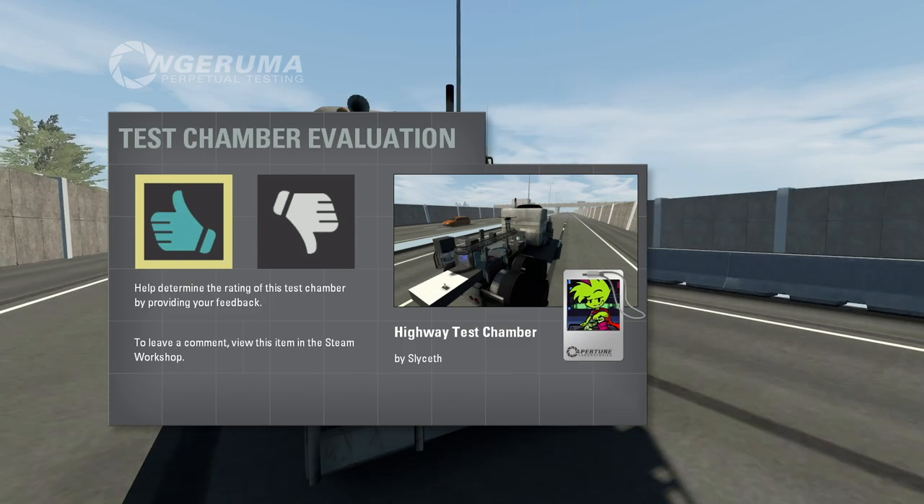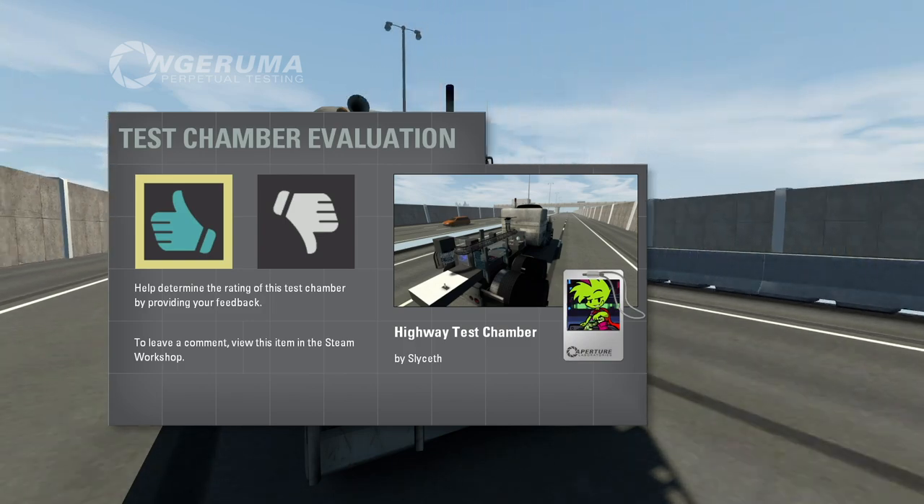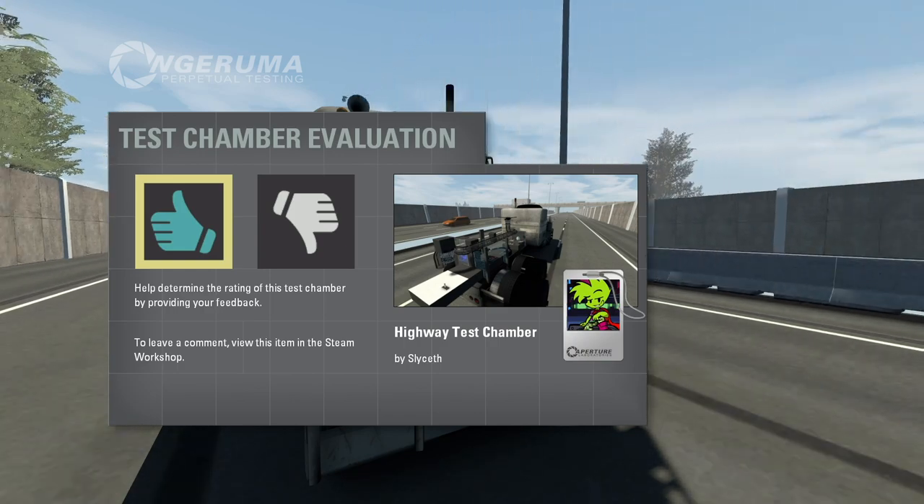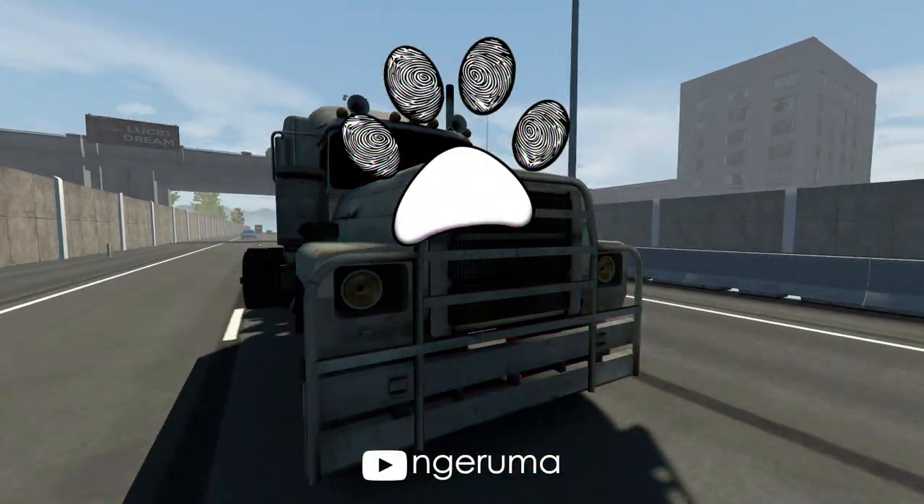That was Highway Test Chamber, created by Slicef and recommended by Esmeros. So a big thank you to both of them. Now, if you'll all excuse me, I've got to go have that little chat with the driver. And I think I left my wallet in my other Aperture jumpsuit. Thank you very much for watching. Catch you later.